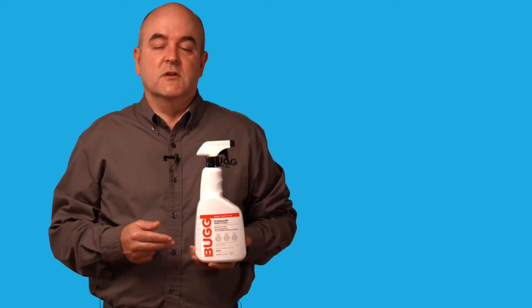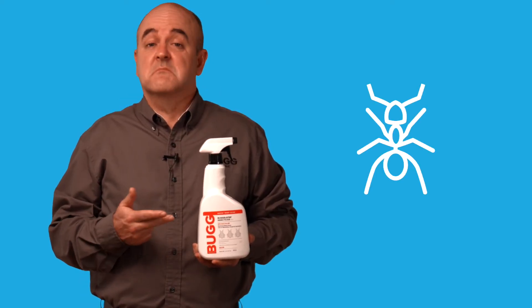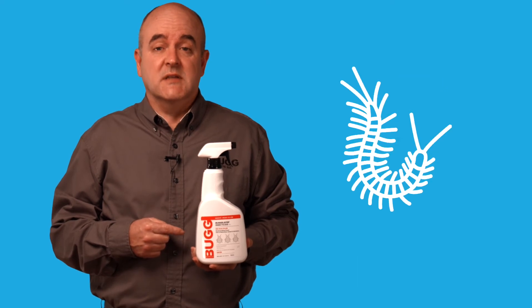Its actual effectiveness extends well beyond that of killing just bed bugs. This ready-to-use indoor formula will kill ants, spiders, roaches, centipedes, and a host of other pests that have invaded your home.